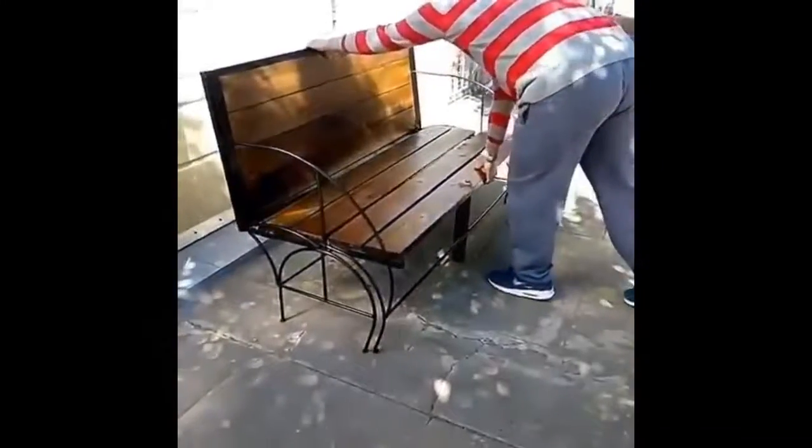Putting a table on the street can take a lot of space. A pretty cool innovation is one that lets you transform what looks like a regular bench into a table with seats.